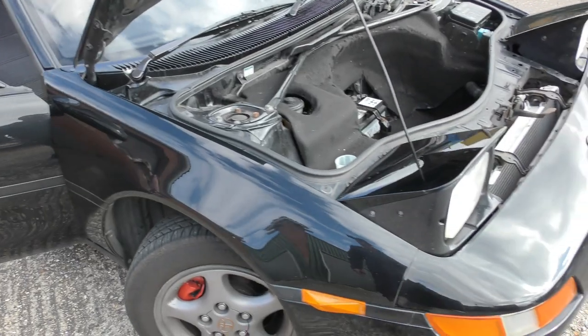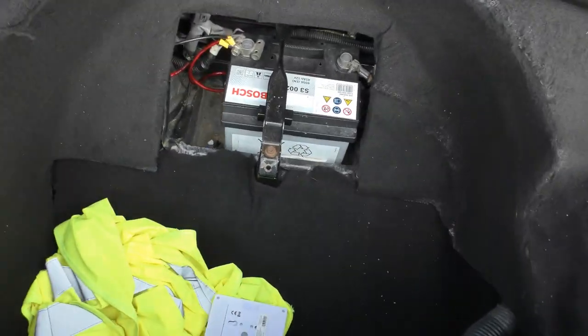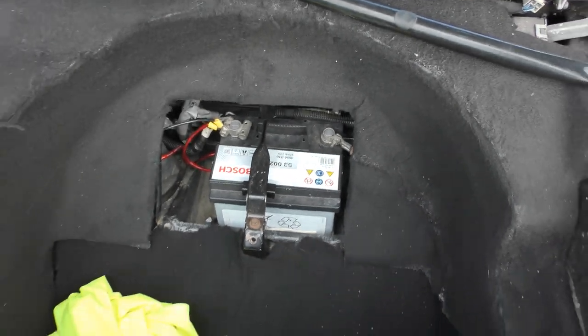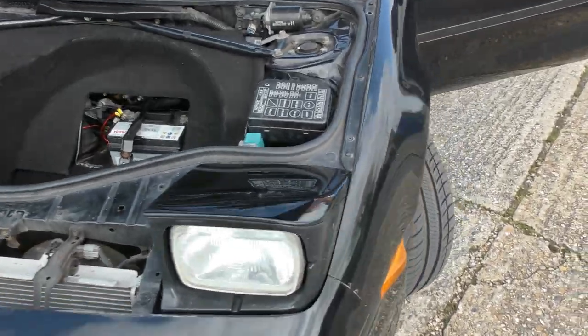Let's look round here. We do have an under-bonnet space because obviously there's no engine in here. Battery, pump lights, nice struts and fuse box under here. Come round.